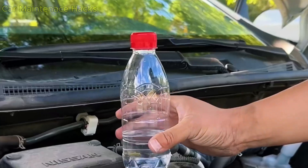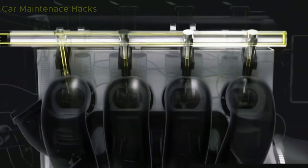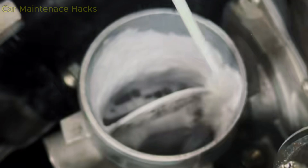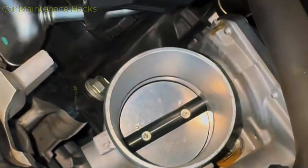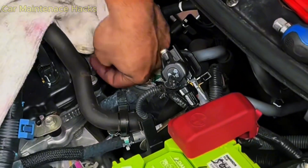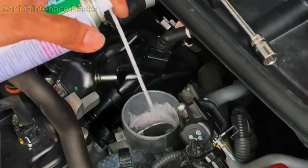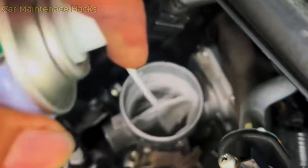Idle relearn simply means the ECU resets all data for throttle plate position, intake airflow, and the amount of fuel required at idle. When the throttle body is clean, the plate opens differently, the airflow changes, and the ECU must relearn everything from the beginning. If you skip this step, the ECU will continue using old data for a newly cleaned throttle body — that is why the engine shakes heavily, the idle becomes unusually high, or the check engine light turns on. Idle relearn is not optional; it is required after every throttle body cleaning.